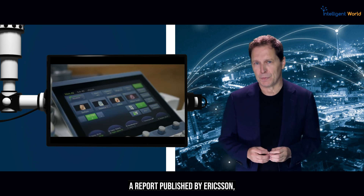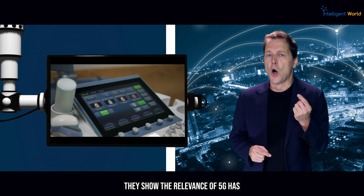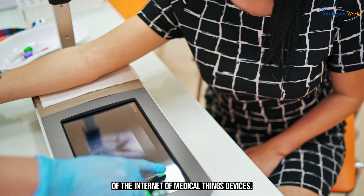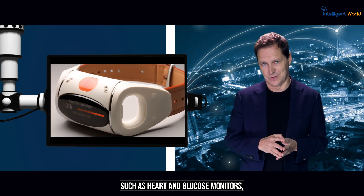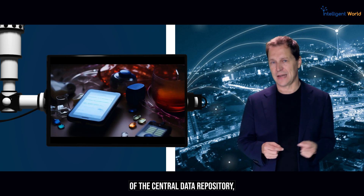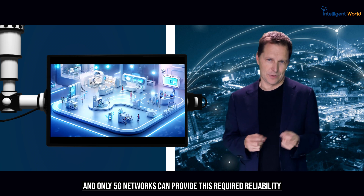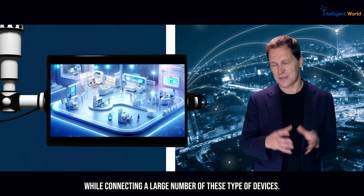A report published by Ericsson shows the relevance 5G has on the successful development, deployment, and implementation of Internet of Medical Things devices. Wearables such as heart and glucose monitors require high-frequency updates to a central data repository, and only 5G networks can provide the required reliability while connecting this large number of devices.